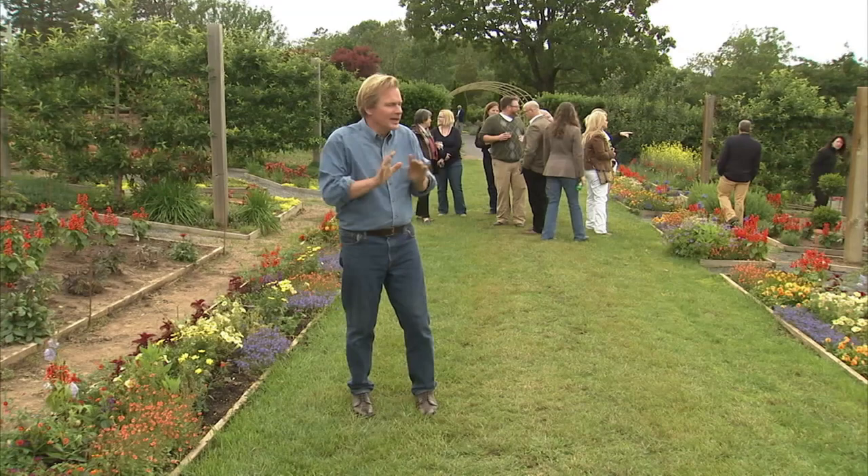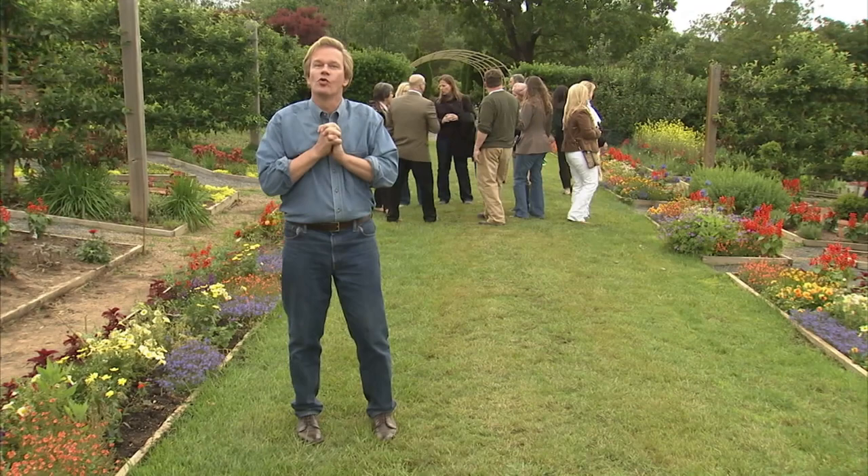Hi, I'm Alan Smith. Welcome to Garden to Table. We're having a party out here at the farm. It's a little chilly, but it's all about herbs, which is warming people up, because we have a great menu in store.